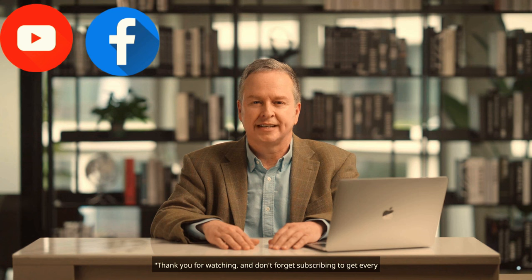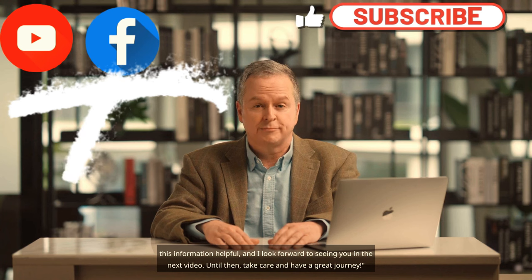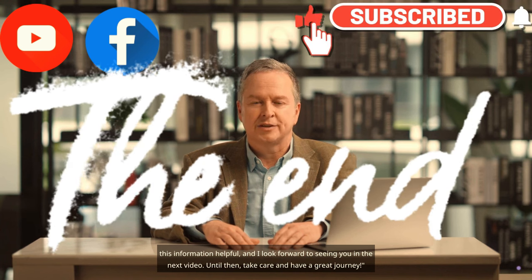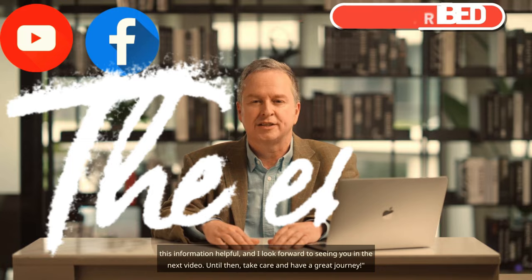Thank you for watching. Don't forget to subscribe to get every update, and I wish you a bon voyage and safe travels. I hope you found this information helpful and I look forward to seeing you in the next video. Until then, take care and have a great journey.